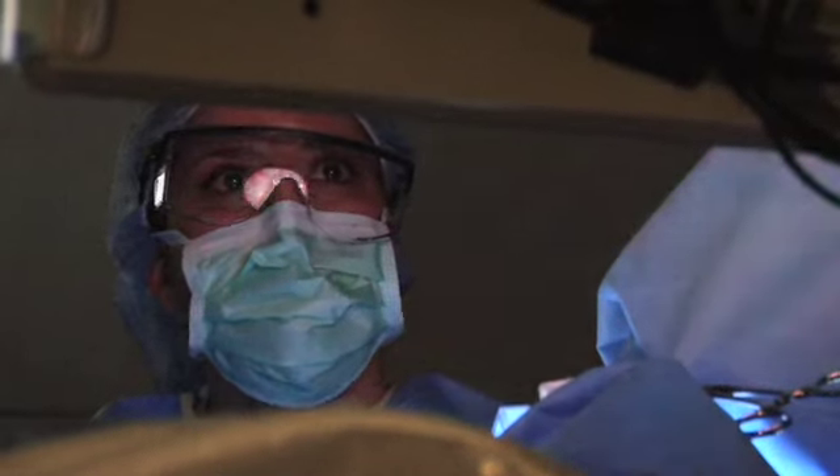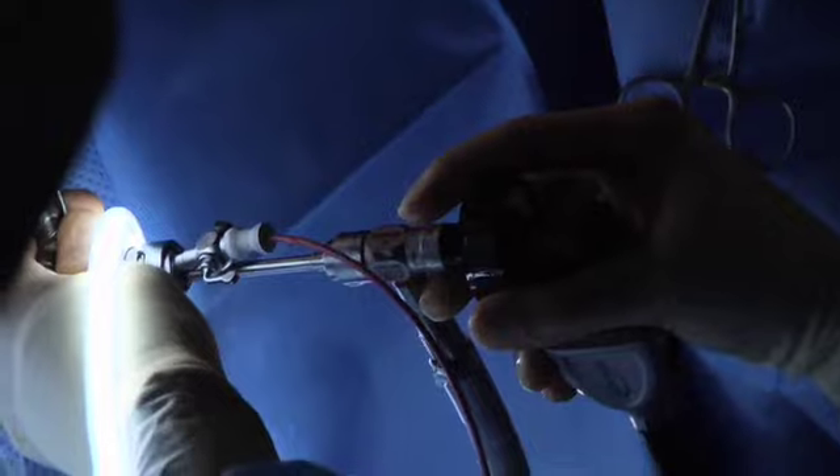This newer procedure removes almost all of the prostate tissue, so results may last longer. When you remove more tissue, you are setting the patient up for long-term success. So even if they have regrowth of the prostate, the odds are they're not going to have enough regrowth to cause blocking again.